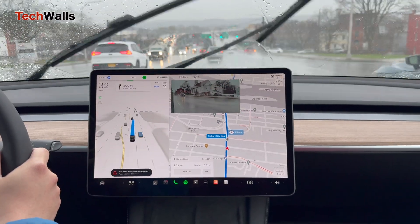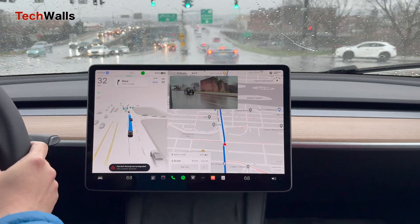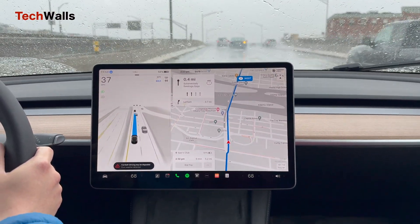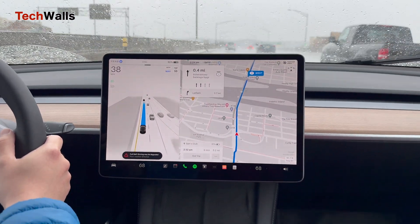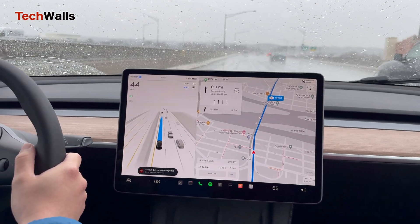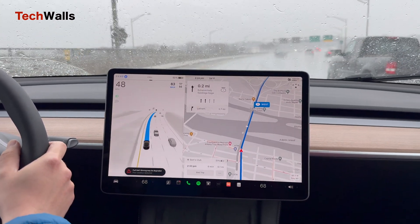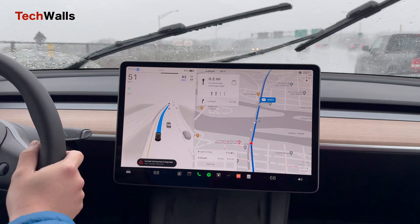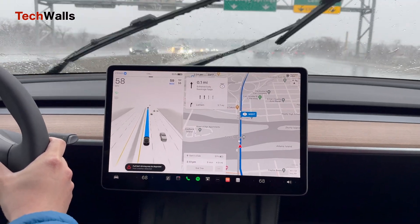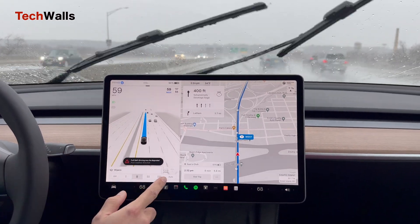Now go right onto Collar City Bridge. Now stay straight to take the New York 7 route. In 1,000 feet, keep right to stay on New York 7 west towards Schenectady, South Togus Fords. Now go left to stay on New York 7 west.